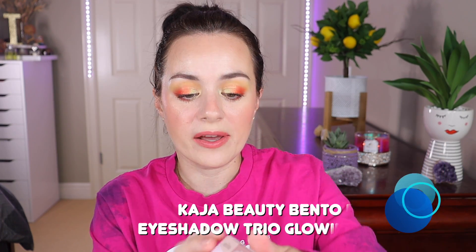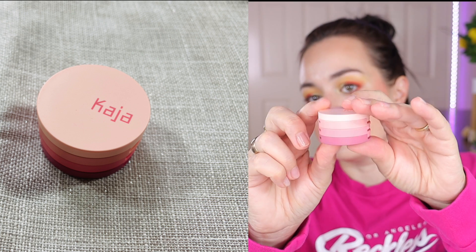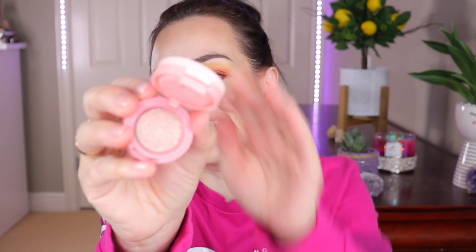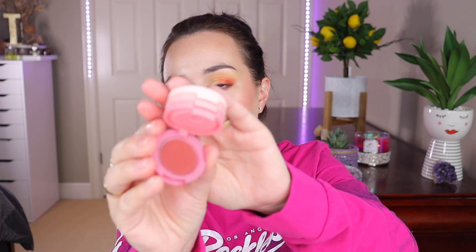Speaking of Kaja, I picked up another one — this is the Glowing Guava Kaja Bento Trio. I just love these trios; they're so cute to have in your purse or makeup bag, great for travel. I wanted something pink and purpley. The first shade is more of a brown mauve, the second is a gorgeous shimmery shade, and the last is a reddish brown with a shift of pink.